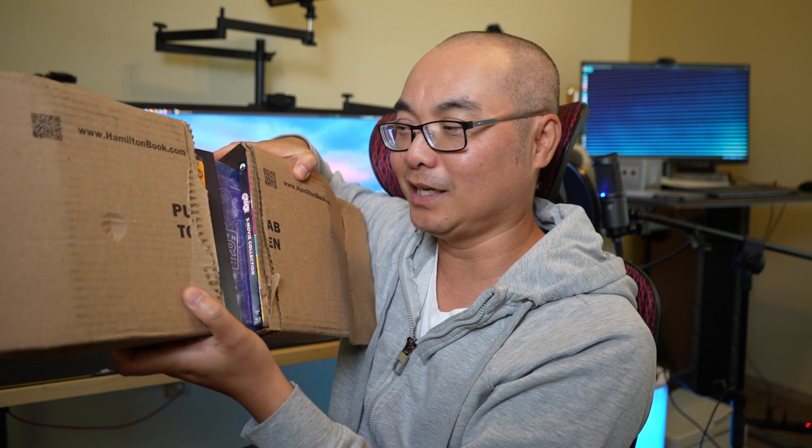And then it splits open — really awesome packaging. The first time I did this I didn't know how it worked, so I broke everything. Now that it's open, let's see what we have.